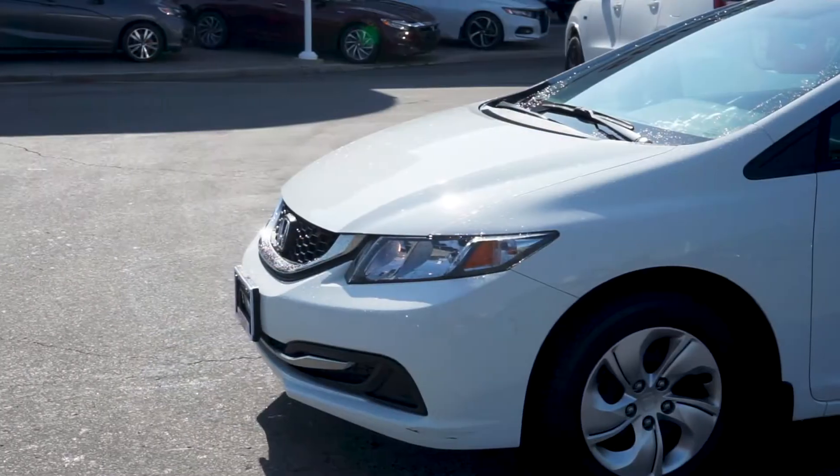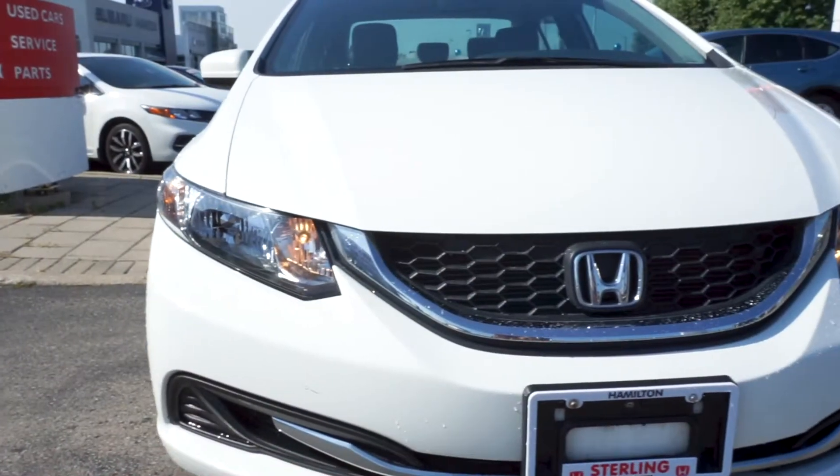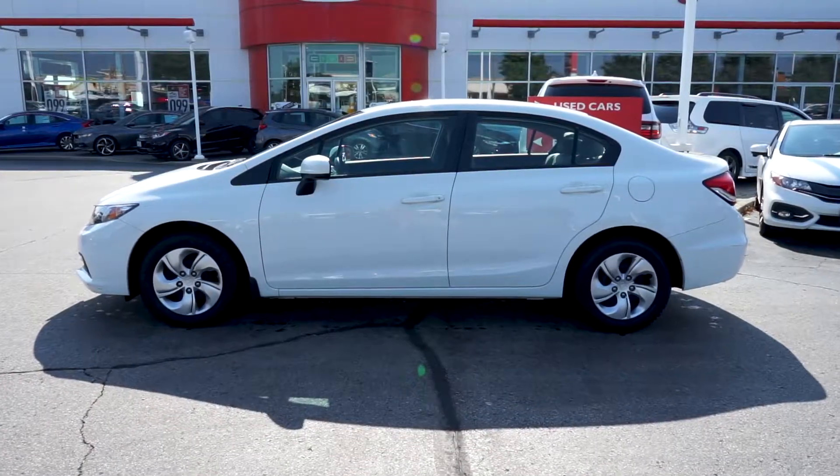Alisa here from Sterling Honda with today's video tour of our 2015 Honda Civic LX. The solid white paint complements the chrome and black exterior details, resulting in a clean, modern look.